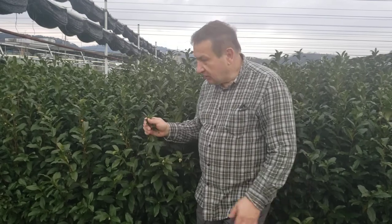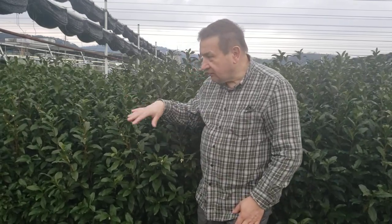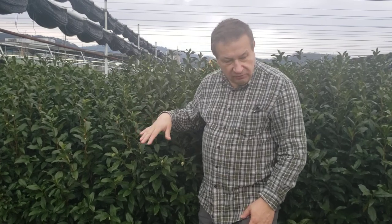Today is March 22nd, and this is the time when the tea's flowering is going down, and probably soon it will be the collecting season. Thank you very much for your attention.